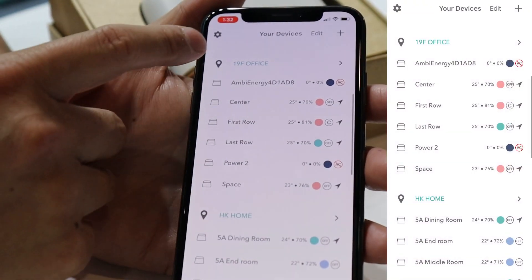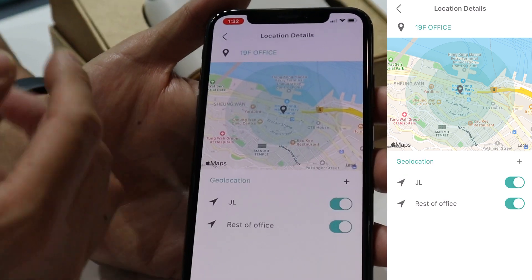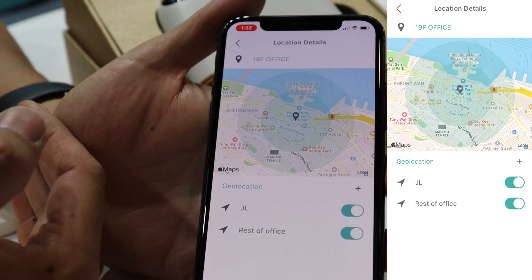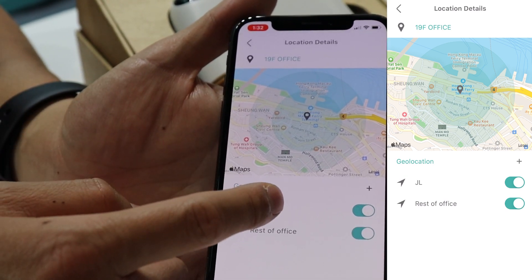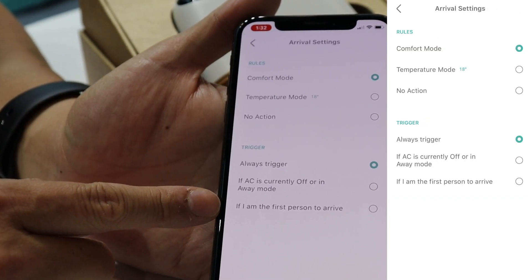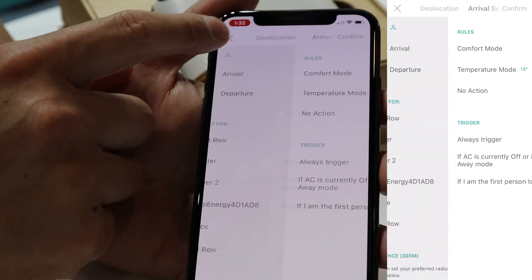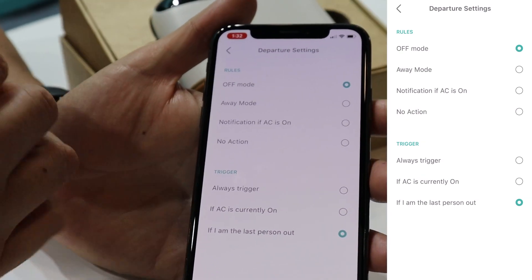We also have a geofence system. With GPS, it will automatically turn on the air conditioner as you come home and automatically turn it off as you leave. We use a multi-user geofencing system, so you can select it to only turn on if you're the first person to arrive, and to only turn off if you're the last person out of the office or home.